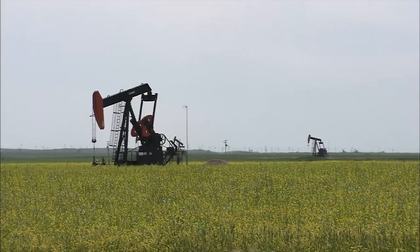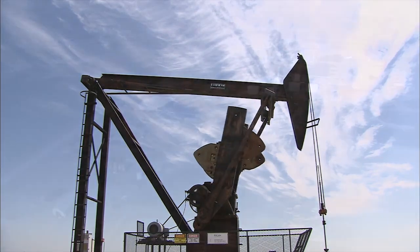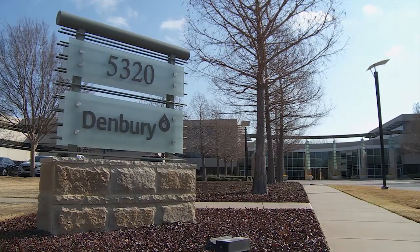Since the 1970s, billions of barrels of previously unattainable oil have been produced using CO2 Enhanced Oil Recovery, or EOR. But one oil company has made CO2 EOR its business.